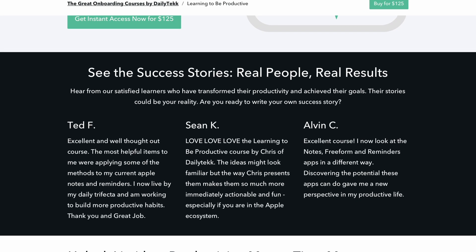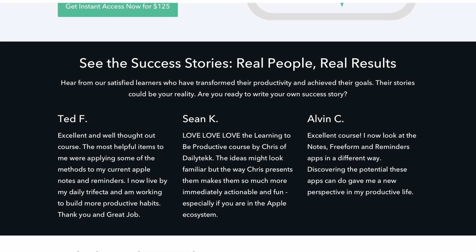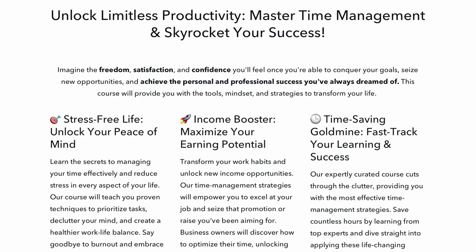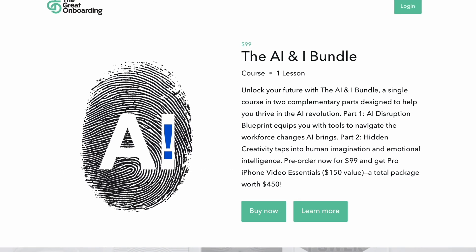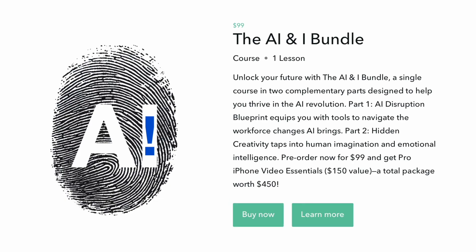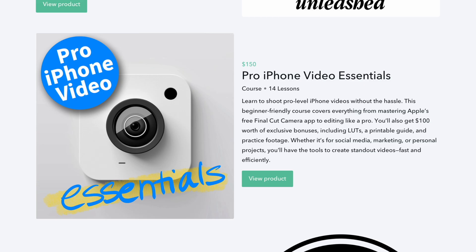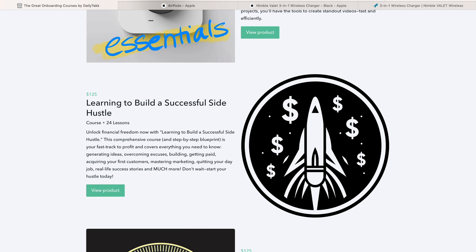If you want to learn how to get more done in less time with less burnout in the Apple ecosystem, check out my course, which can help you reduce stress, boost your income, and save you time. I've also got an AI bundle that you can pre-order — it's three courses in one for a really low price, along with a course on Apple's Freeform app and some other courses you might love as well. They're all 50% off right now for the holidays for a limited time, linked down below.